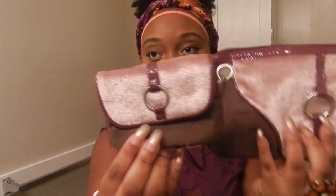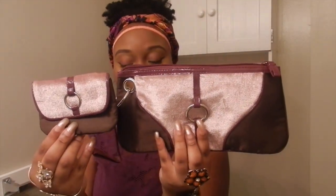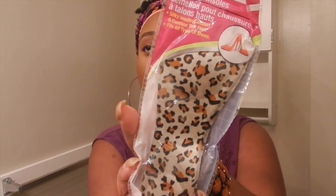The bag also comes with this little wallet that matches it. Also got some high heel insoles. I think I'm going to be wearing high heels soon because I'm trying to go out somewhere. These are cute in print.